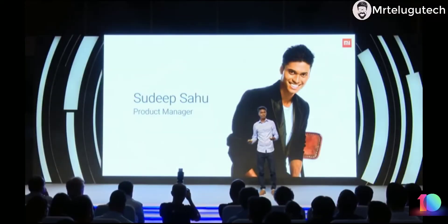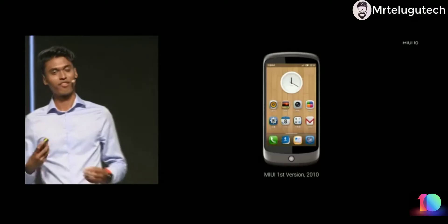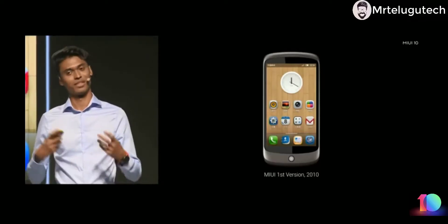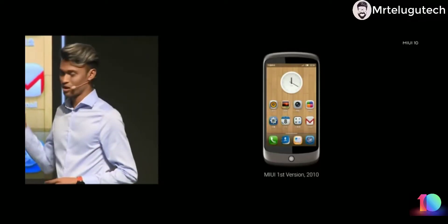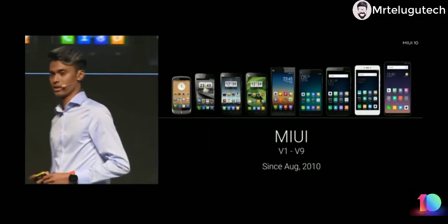Hi, my name is Sudeep Sao and I'm a product manager here at Xiaomi. Not many of you might know this, but MIUI was the first product I experienced from Xiaomi. This is our first version from 2010 and MIUI has come a long way ever since.